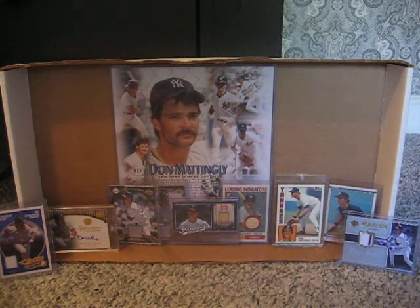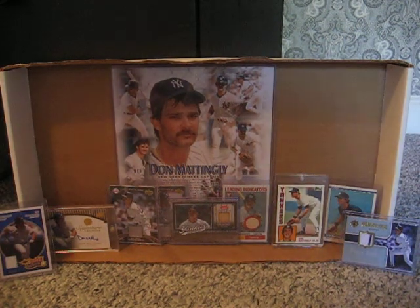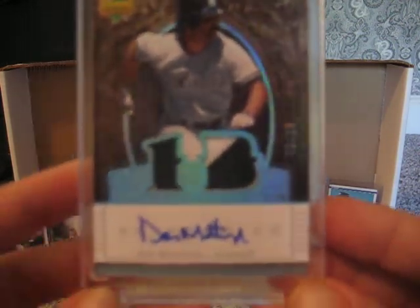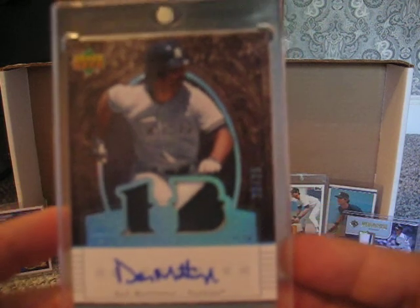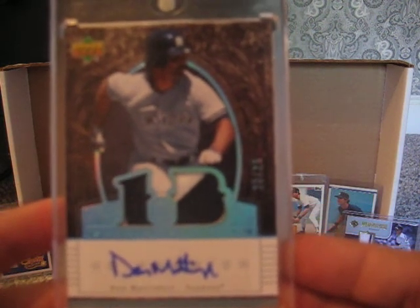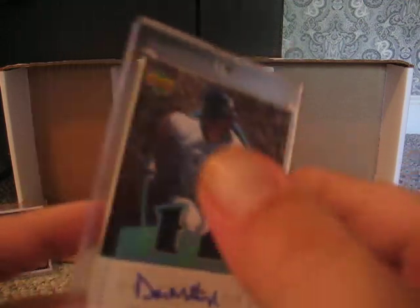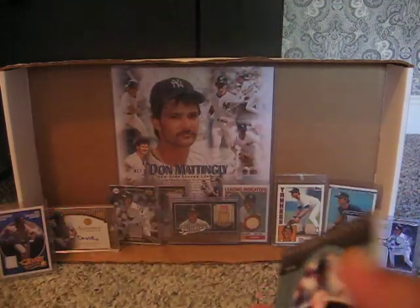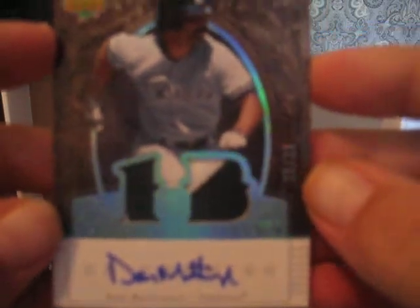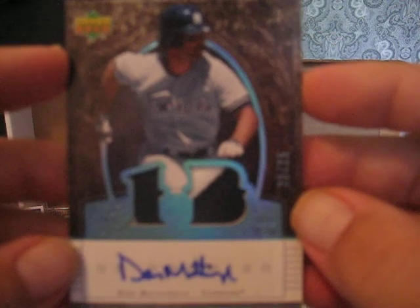Let me just pop the top so you can see it in all its glory. The jersey auto was gone, but now there's this nasty, nasty — did I mention it's nasty? 2007 UD Premier Dual Patch Auto.